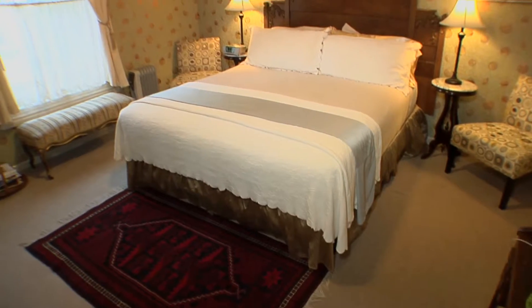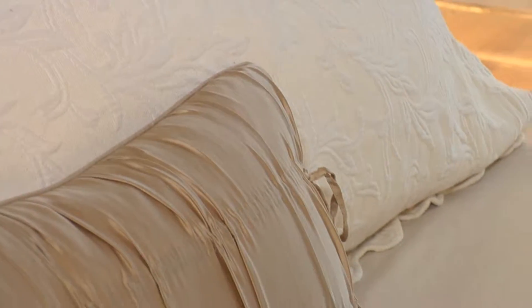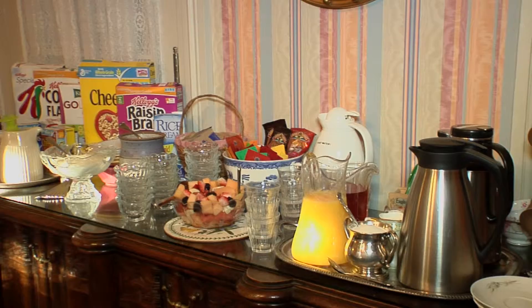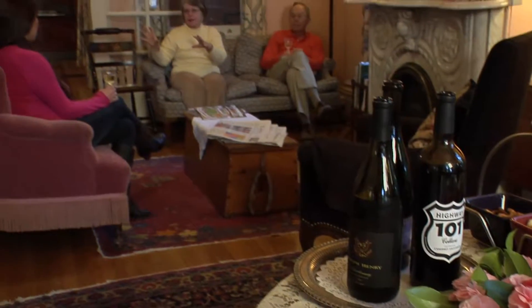We have nine rooms for guests — they all have private baths. We have several queens, kings, and one good value room for those on a budget. We serve a full breakfast buffet style in the morning, and evening wine and cheese either in our parlor or down by our swimming pool in the summer.